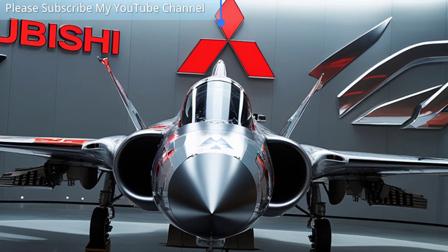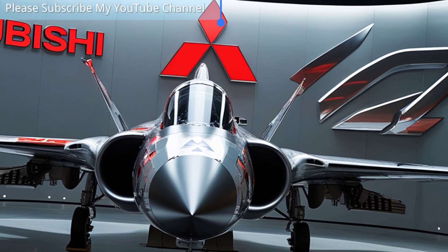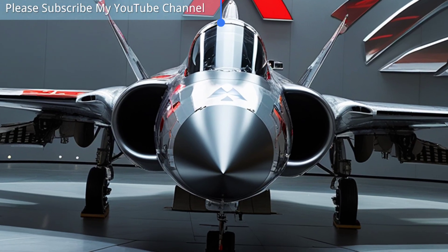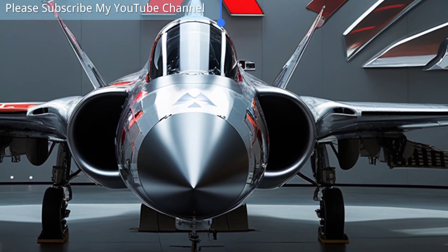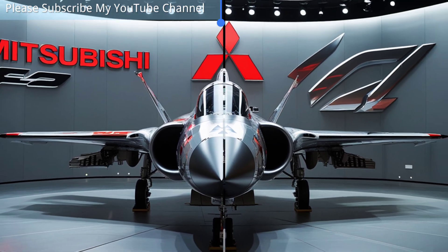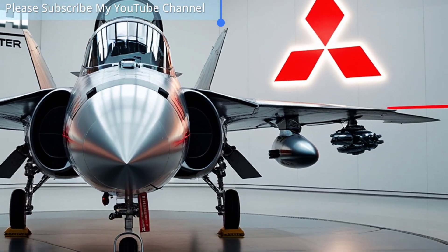This radar allows the F2 to detect and track multiple targets simultaneously, providing superior situational awareness and precision in both air-to-air and air-to-ground missions. Combined with an advanced avionics suite, electronic warfare systems, and modern sensors, the F2 is capable of engaging threats with exceptional accuracy and reliability.